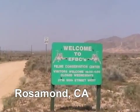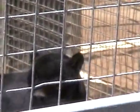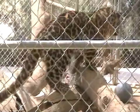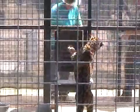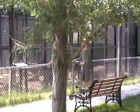The Exotic Feline Breeding Compound, Feline Conservation Center in Rosamond, is a place like no other — nicknamed the Cat House. The center is run by volunteers and public donations, and adults and children alike enjoy the close contact they get with the rare animals.